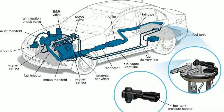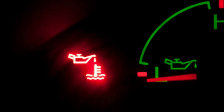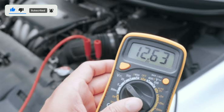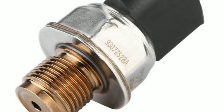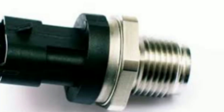Fuel pressure sensor diagnostics. So, how do you know if your fuel pressure sensor is working correctly? Signs of a faulty sensor may include poor acceleration, reduced fuel efficiency, and a check engine light. To diagnose the issue, you can use an OBD-I scanner to read any trouble codes related to the fuel pressure sensor. If you suspect a problem, it's essential to have it checked and replaced if necessary, as a malfunctioning sensor can lead to significant engine problems.